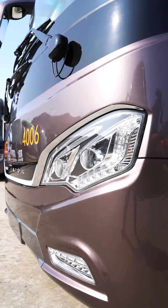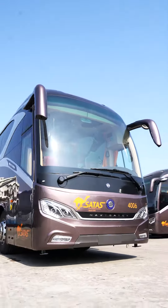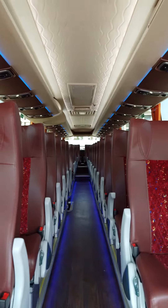The luggage compartment provides over 9 cubic meters of space. A sleeping cabin is also equipped for drivers. The design inspiration of the headlights comes from the eagle eyes.